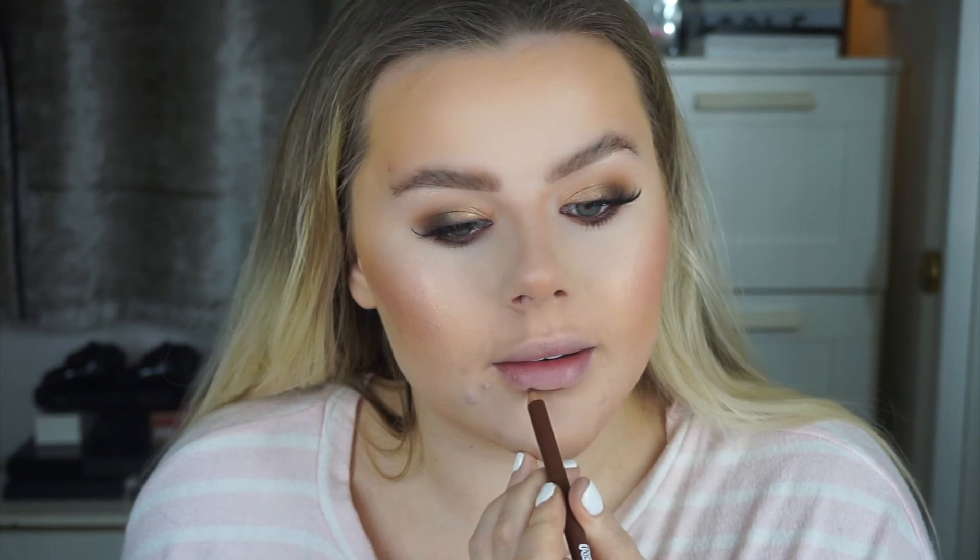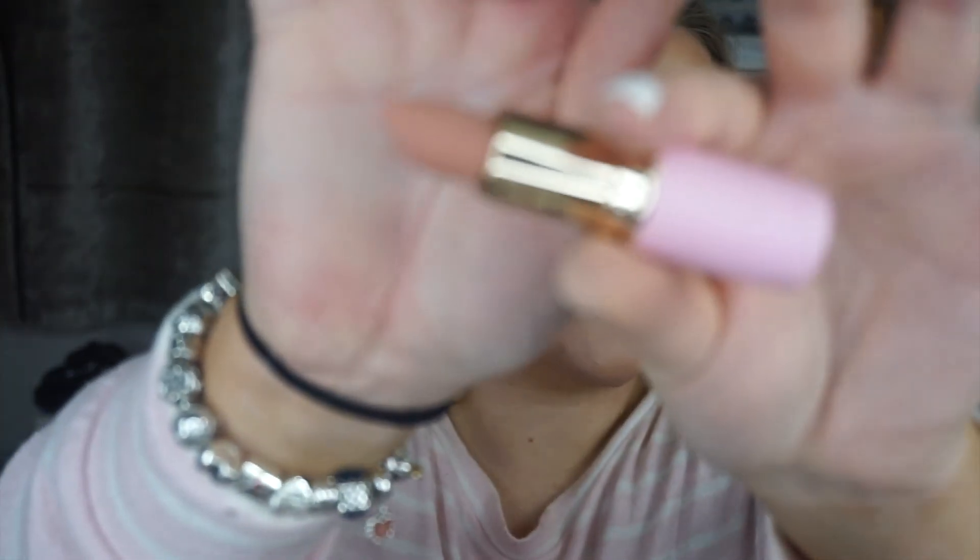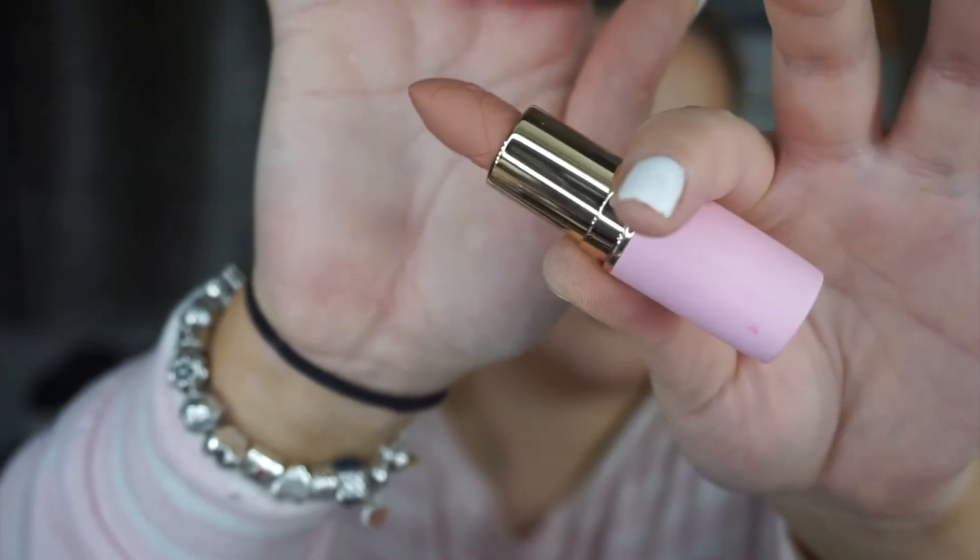For blush and highlighter I'm going to use the NARS Orgasm duo. Then for lips I'm going to use the same Hotline lip liner I used for my waterline, and then the Doll Beauty Come to Mama lipstick — it's one of their new formula ones with little love hearts on it. I always blend with my finger when using a really dark lip liner.